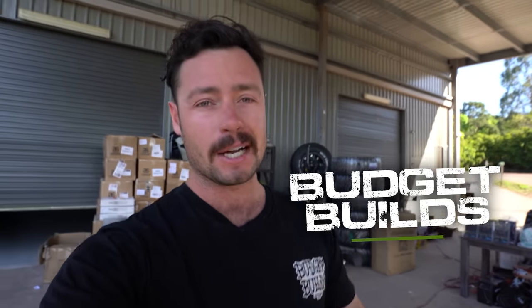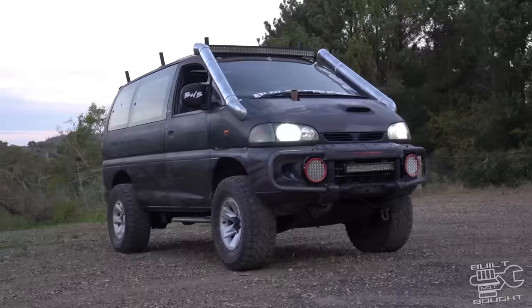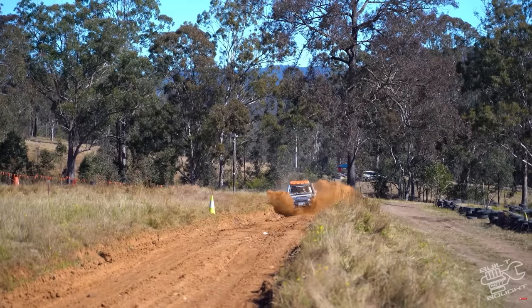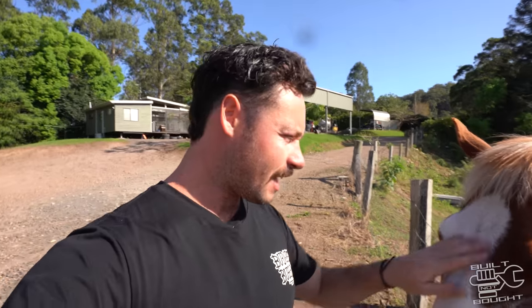You may remember earlier this year we ran the budget build series where we each had to buy and build a car for $5,000. Mitch and I bought and built the Delica, putting it to the test with a heap of challenges. Over four massive days the budget build series was filmed and the Delica continued to surprise us, taking win after win, and $5,000 was donated to Beyond Blue charity. You guys liked the series so much, so we're doing it all again. In this episode we get another $5,000 to spend as we get them ready to take up to Cape York.